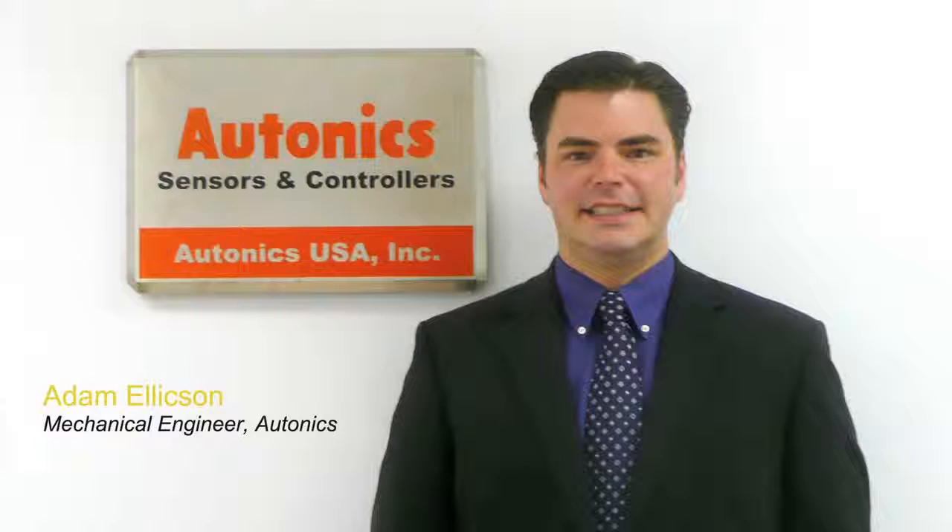Thanks for having me, Leslie. Can you tell me a little bit about the Autonics company? Sure. For over 35 years, Autonics has been manufacturing, with no outsourcing, automation components, bringing over 5,000 items to the market in over 110 countries, serving customers around the globe.